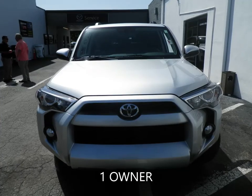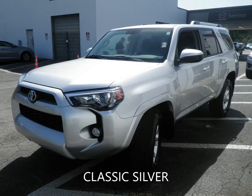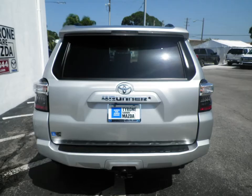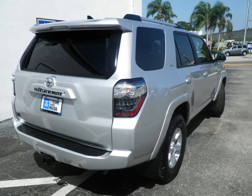Looking for an SUV for a new adventure? Tyrone Square Mazda has you covered. This 2019 Toyota 4Runner SR5 has a 4-liter V6 engine coupled with a 5-speed automatic transmission and is ready for delivery.